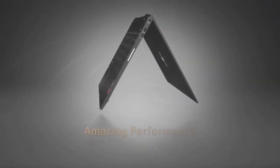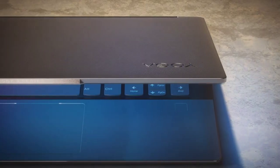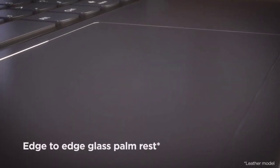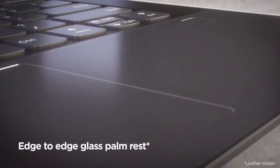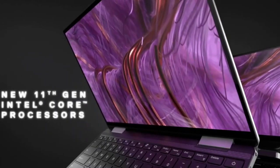Premium models tend to start at $1000 and typically come with features that traditional laptops don't have, such as active pen support and touchscreen. In this video, we are going to show you some of the best 2-in-1 laptops that you can consider buying in 2021.